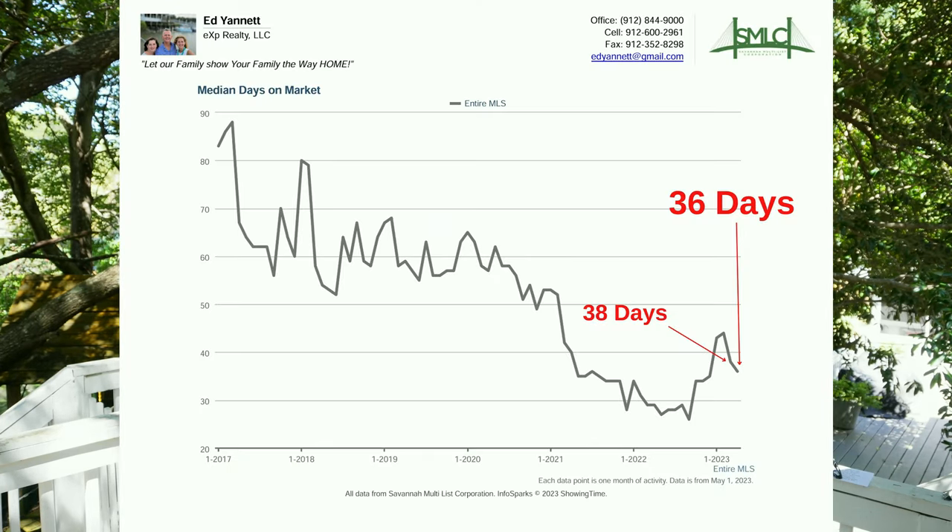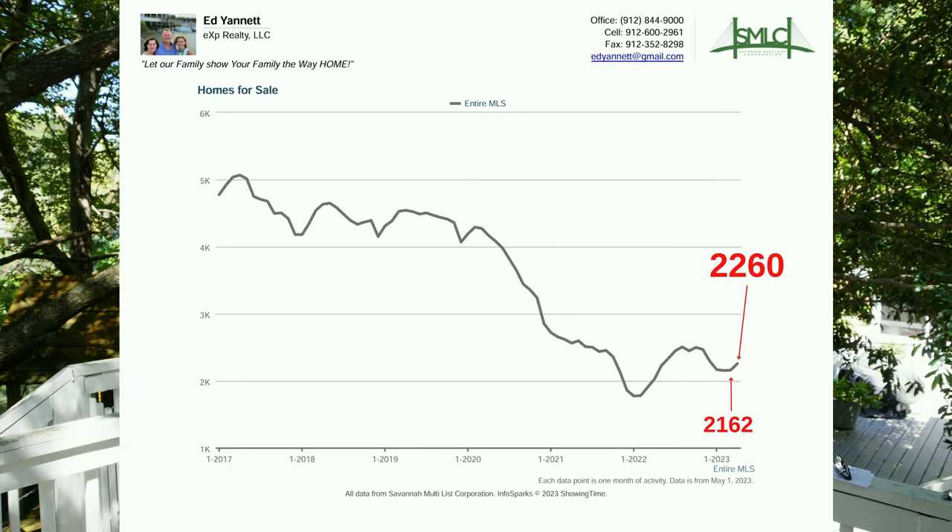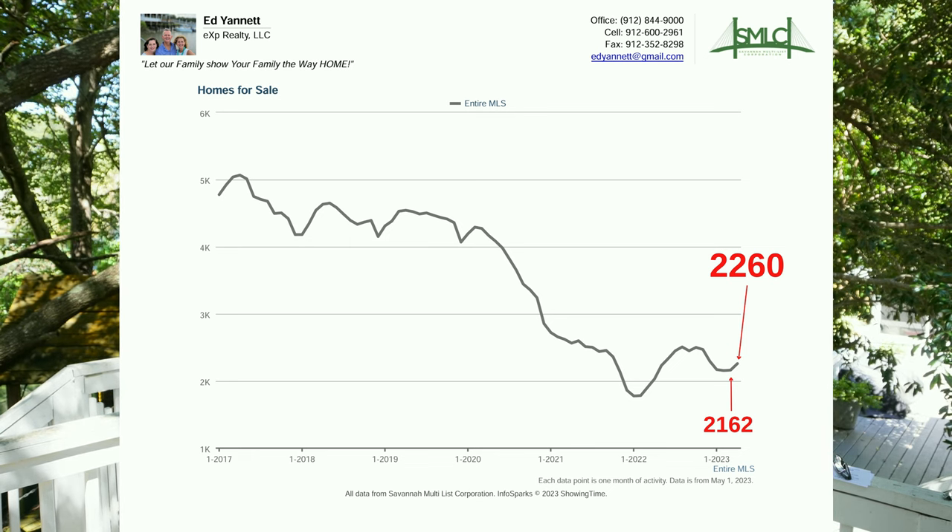Next are the days on market — this is how long it takes the average house to sell when it's listed. That went from 38 days to 36 days, so that's down slightly, which is good. It means that houses are selling faster. Number four, total number of homes for sale, went from 2,162 up to 2,260. That's up slightly, but about half the inventory that we've had in the past.